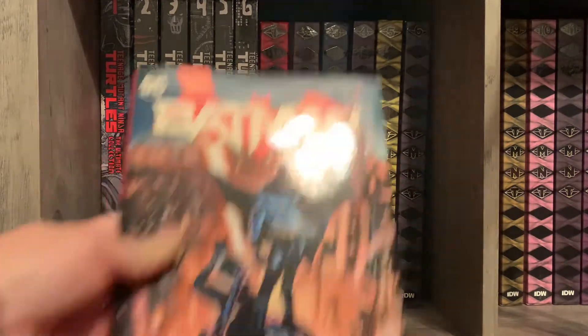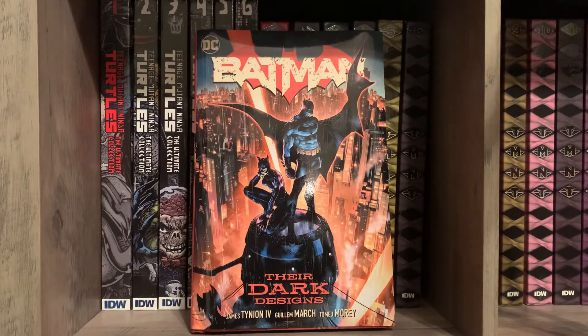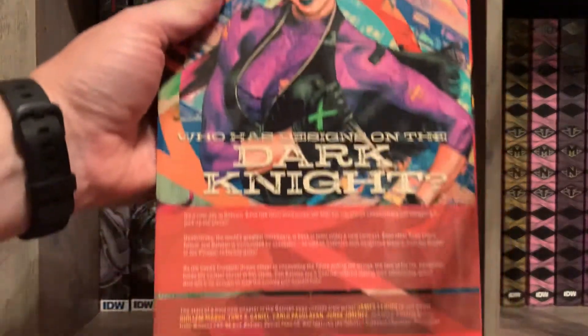Two more books: I picked up Batman — Their Dark Designs by James Tynion. I feel like it'll probably end up in an omnibus, but I wanted to go ahead and collect and read these. They look like a lot of fun — I've been behind on Batman for a while and thought I'd get caught up on the stuff I've missed.